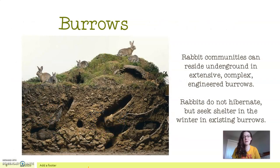Rabbit communities reside underground in extensive, complex, engineered burrows. Rabbits do not hibernate — that's actually something I didn't know; I thought they did, but they do not. They seek shelter in the winter in existing burrows and use that as protection to stay warm, but they do not hibernate — which is a fun fact.